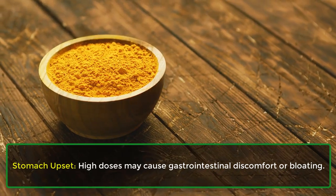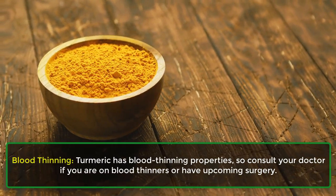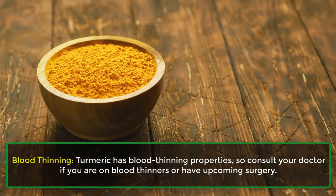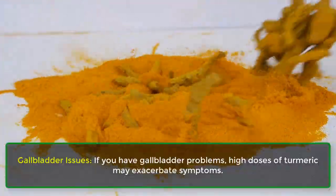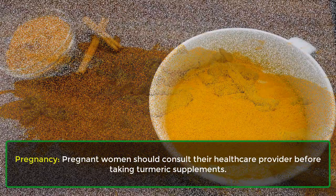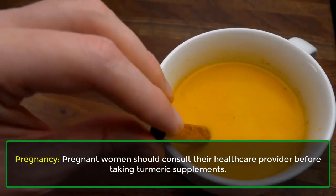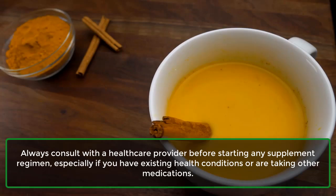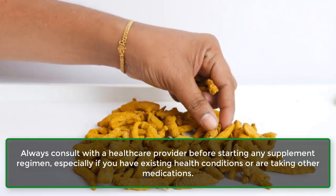Regarding safety and side effects: high doses may cause gastrointestinal discomfort or bloating. Turmeric has blood-thinning properties, so consult your doctor if you are on blood thinners or have upcoming surgery. If you have gallbladder problems, high doses of turmeric may exacerbate symptoms. Pregnant women should consult their healthcare provider before taking turmeric supplements. Always consult with a healthcare provider before starting any supplement regimen, especially if you have existing health conditions or are taking other medications.